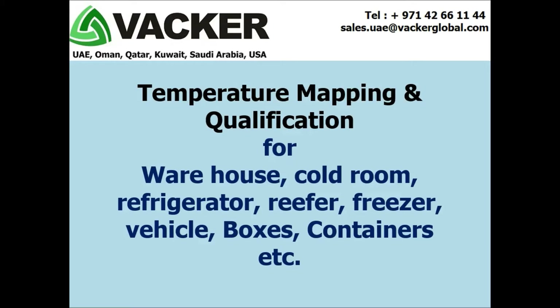In this video we are trying to explain the temperature mapping and qualification process for warehouses, cold rooms, chiller rooms, refrigerators, reefers, freezers, vehicles, boxes, containers, etc.